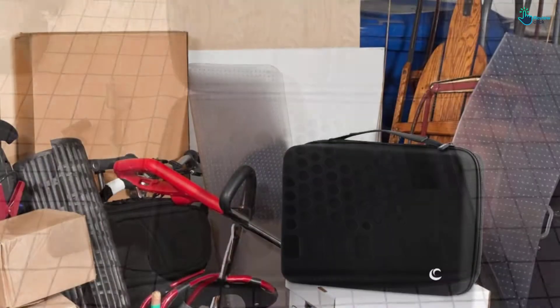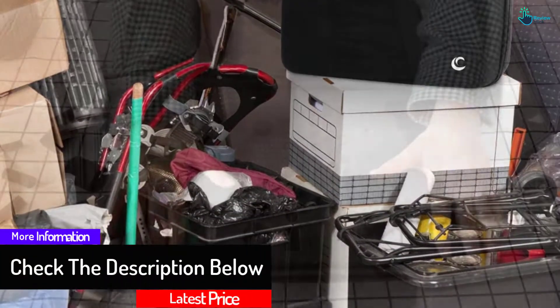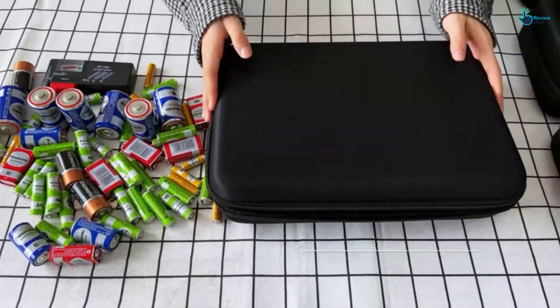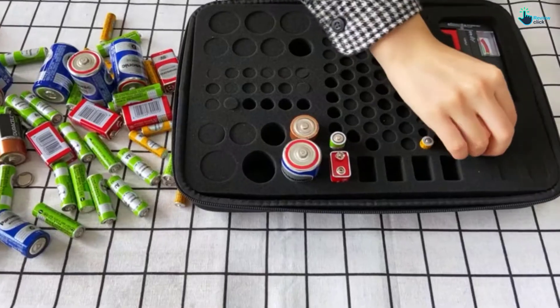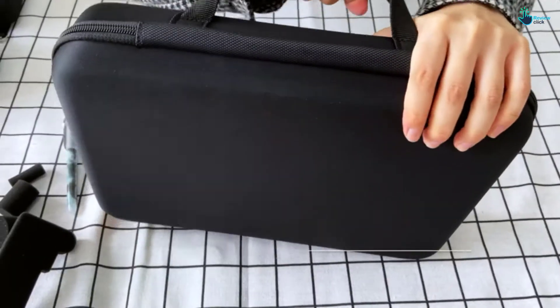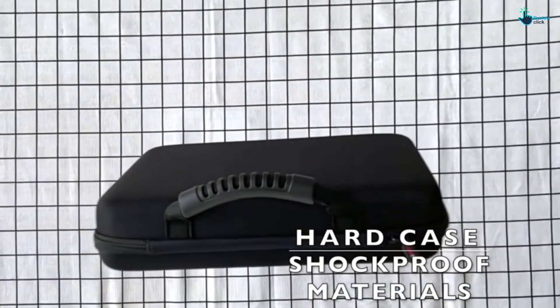The EVA foam insert has well-cut holes for storing over 1,488 pieces of batteries. The external layer of this case also offers resistance against water and shocks. Furthermore, from Energizer alkaline batteries to Duracell batteries, this case offers plenty of room for various batteries. This set brings you a battery tester for checking battery status. The solid zippered closure also makes storage and transportability trouble-free.